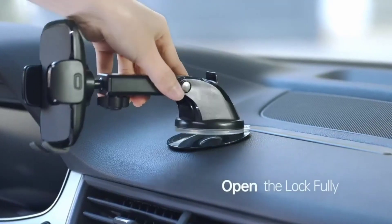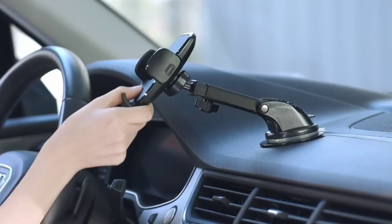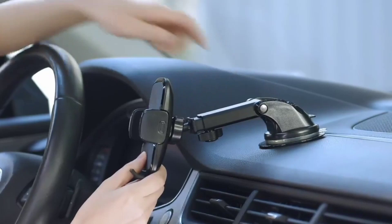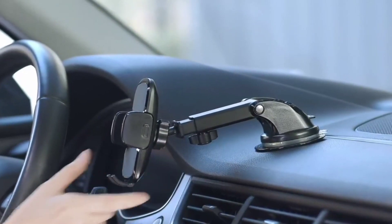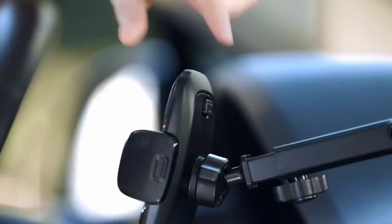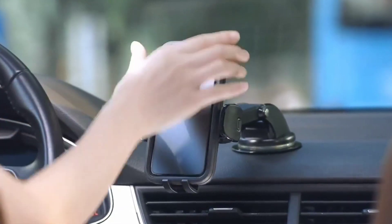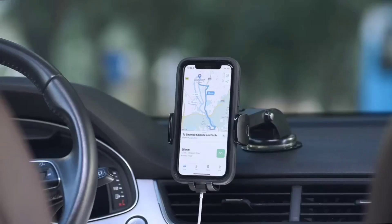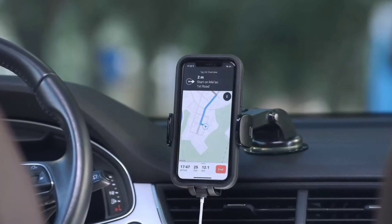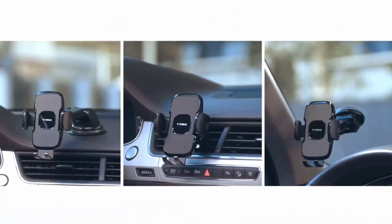Its suction cup can withstand temperatures from minus 20 to 95 degrees, so you don't have to worry about performance in different temperatures, and it is also reusable. Additionally, it comes with an air vent clip that is perfectly compatible with Toyota Sienna's air vent types, forming a stable triangular structure with its two small arms for stability. It also has a one-touch release button on the back so you can clamp or release your smartphone with just one hand.